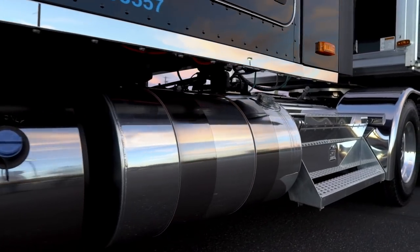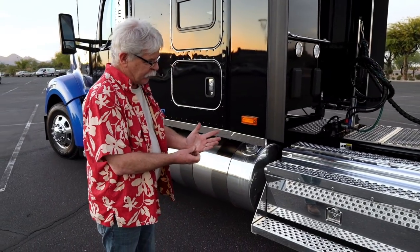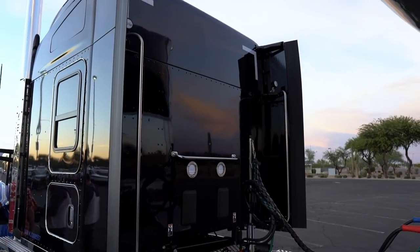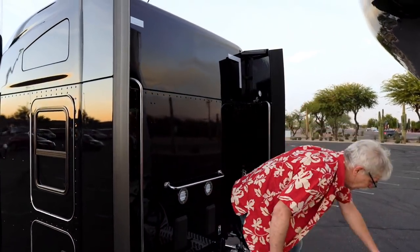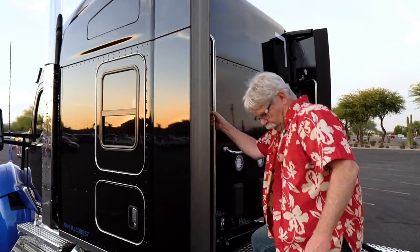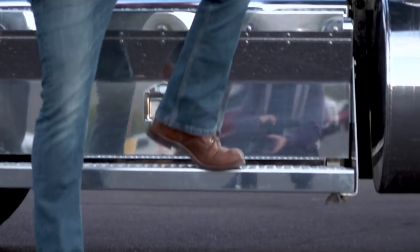Working our way toward the back of the truck, we've got our DEF tank here, fuel tank obviously, and back here we've got a tool box — pretty much the same size as the battery box — with these nice big wide steps. You've got a really big gap between the back of the sleeper and the trailer, but it sure makes for easy access up onto the rear deck when you're hooking up your airlines. There's a really good grab handle and these very grippy steps so drivers aren't going to have any issues even with a bit of ice and snow.